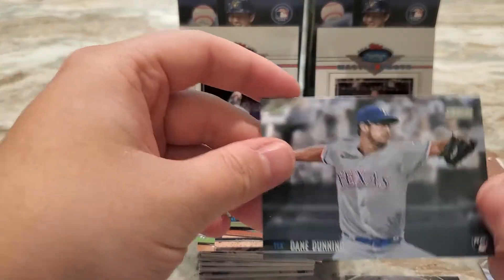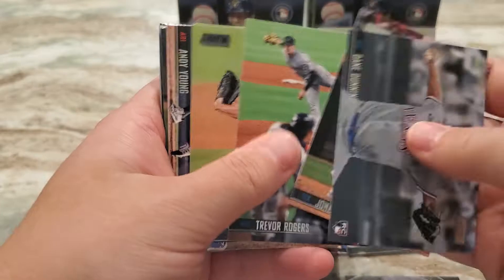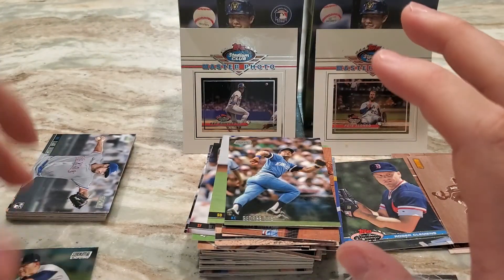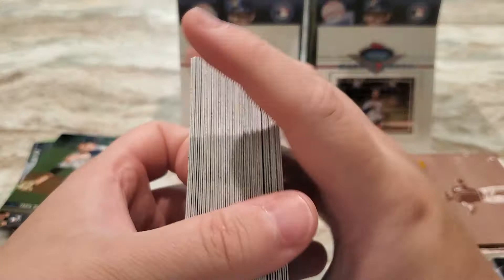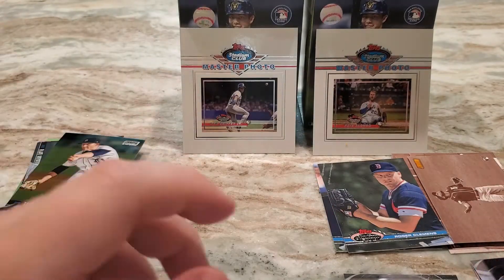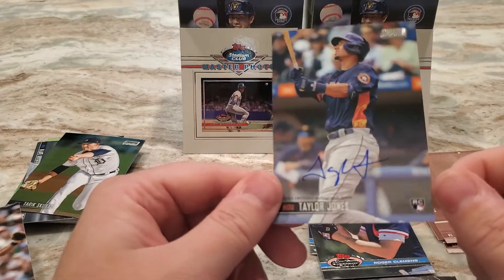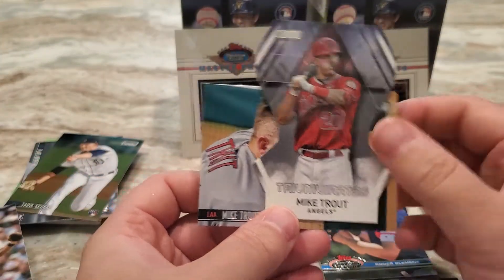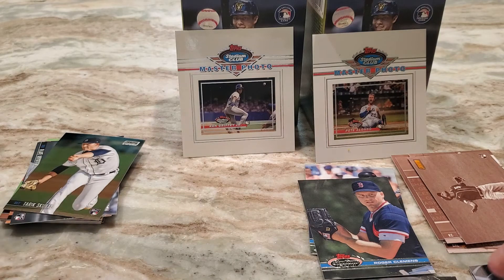Overall very happy with that break. Obviously didn't get the Ke'Bryan Hayes rookie, but did get a nice stack of rookie cards including that Mitch White black foil. Did get one Stadium Club chrome. Just a nice stack of base cards which will be good for care packages. Two throwbacks, and of course the Taylor Jones auto, the really cool base Mike Trout, and the Triumvirate Mike Trout. Thanks guys, hope everyone's doing well, staying healthy, staying safe. Best of luck to you in your pack breaks, box breaks, TTMs, whatever you can do — best of luck and I'll talk to you later, peace.